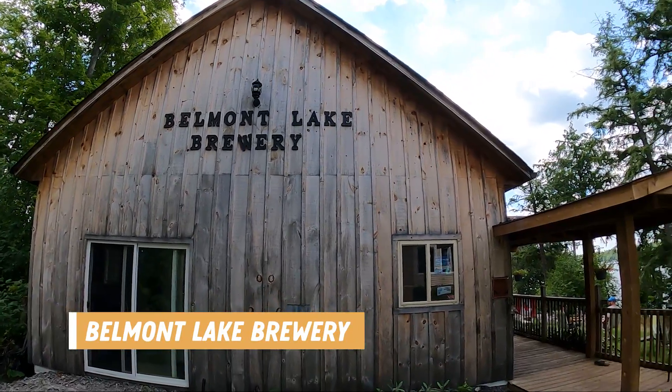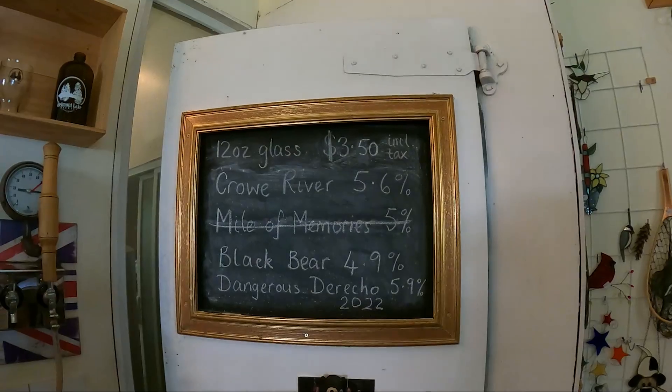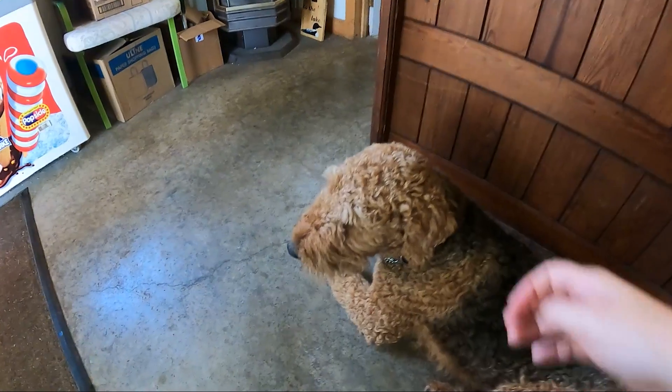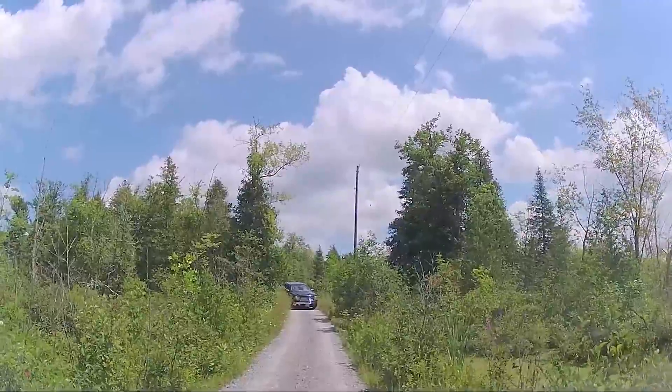Our last stop was Belmont Lake Brewery, located about 30 minutes away but totally worth the drive. They had three beers on tap at $3.50 per pint, and they even had the friendliest pup who liked to visit with the guests. It is a very secluded place — hard to find, one way in and one way out. It was a little sketchy coming in because it was such a narrow road, and if you're the smaller car, you're the one who has to stop and back up so the bigger car can pass. It's right on the water and very secluded — and it only costs $7 for two pints. If that's not a deal, I don't know what is.